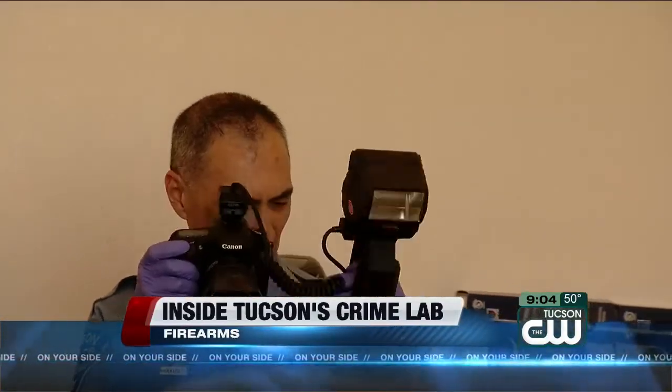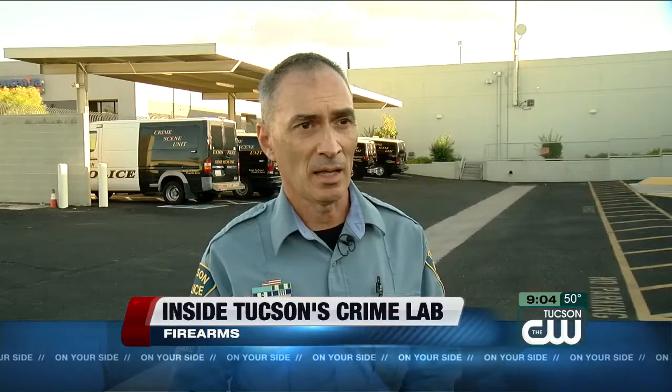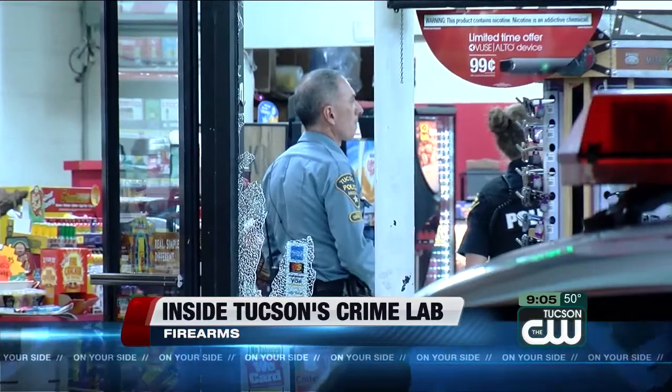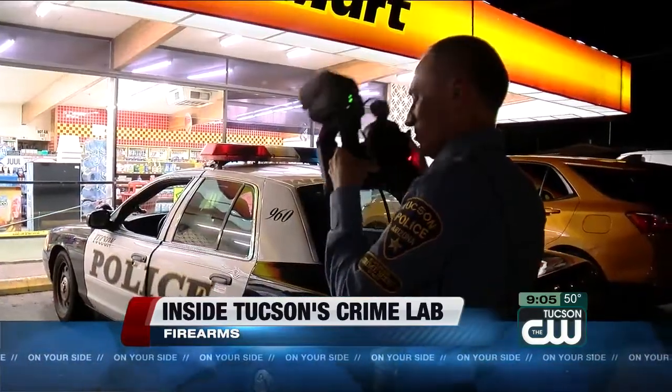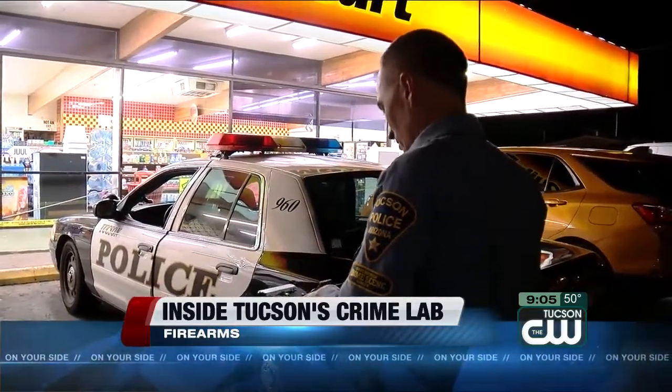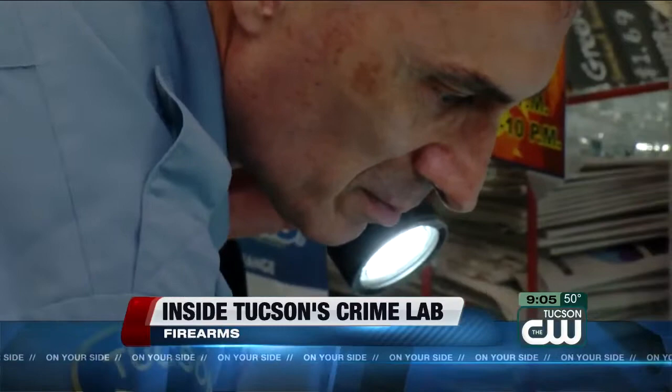We document the scene with photographs. We take photographs of the scene. Potentially we can search for and collect latent print evidence and also DNA evidence. It can be touch DNA or it can be other types of DNA evidence. Surveillance video and other evidence is turned into a secured lockup where it's logged, tagged, numbered and stored. Right now police have over 700,000 pieces of evidence in storage.